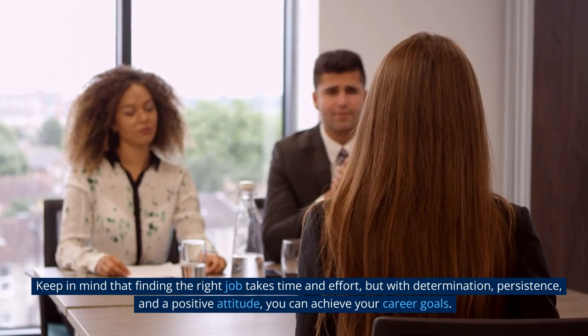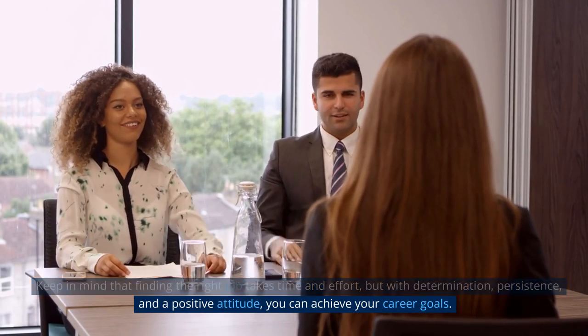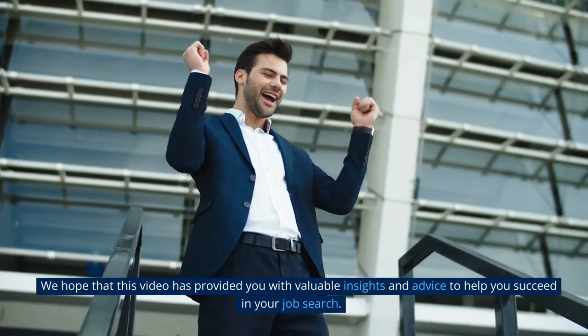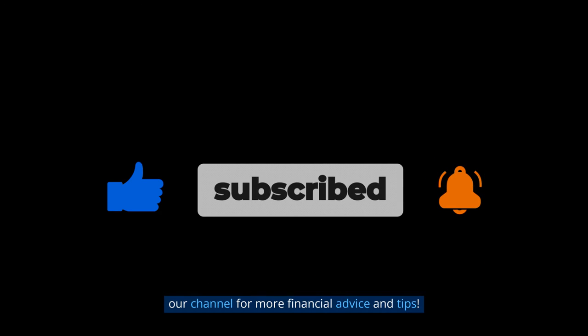Keep in mind that finding the right job takes time and effort, but with determination, persistence, and a positive attitude, you can achieve your career goals. We hope this video has provided you with valuable insights and advice to help you succeed in your job search. Thank you for watching Amateur Money, and don't forget to hit that like button and subscribe to our channel for more financial advice and tips.